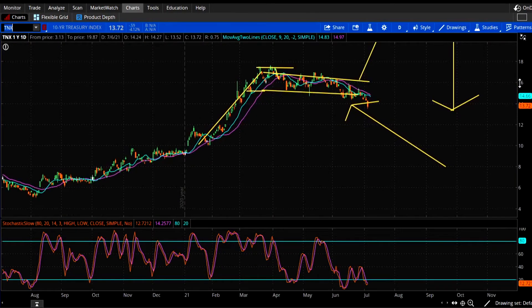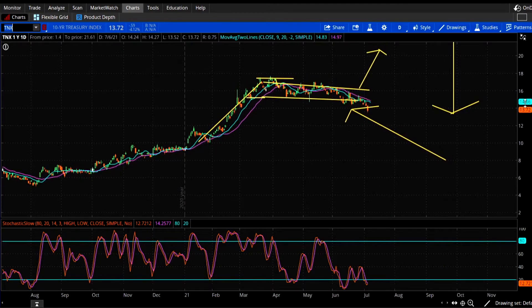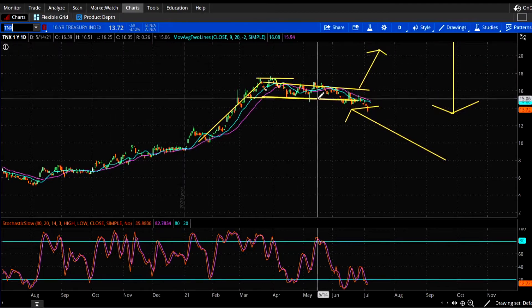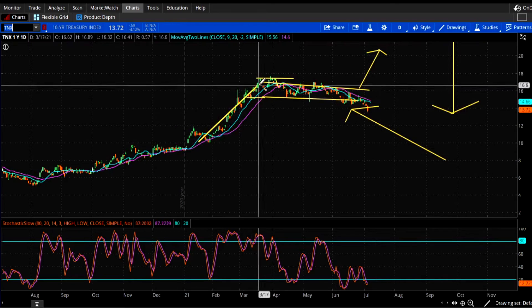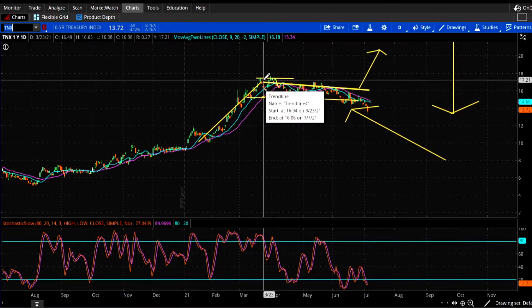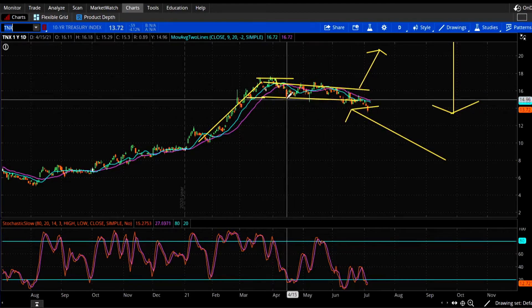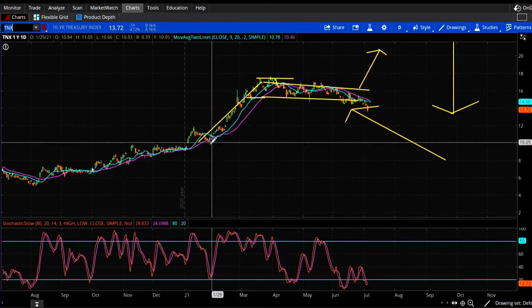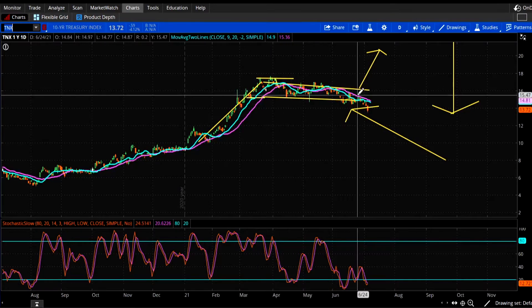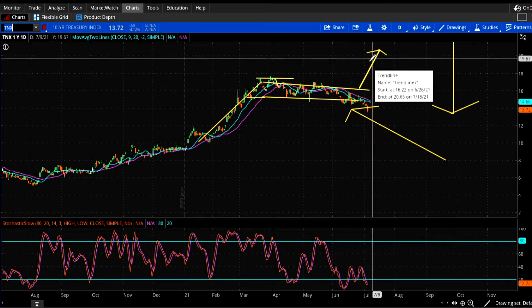Here's the 10-year Treasury yield. Right now it's yielding 1.372%, down 4% today. I have drawings all over the place. I drew this uptrend — this is when the NASDAQ was just crashing, coming down hard. Then we consolidated and the stock market got its legs back and started to go higher, especially the NASDAQ. I thought this was a consolidation and what should happen is it should break to the upside.